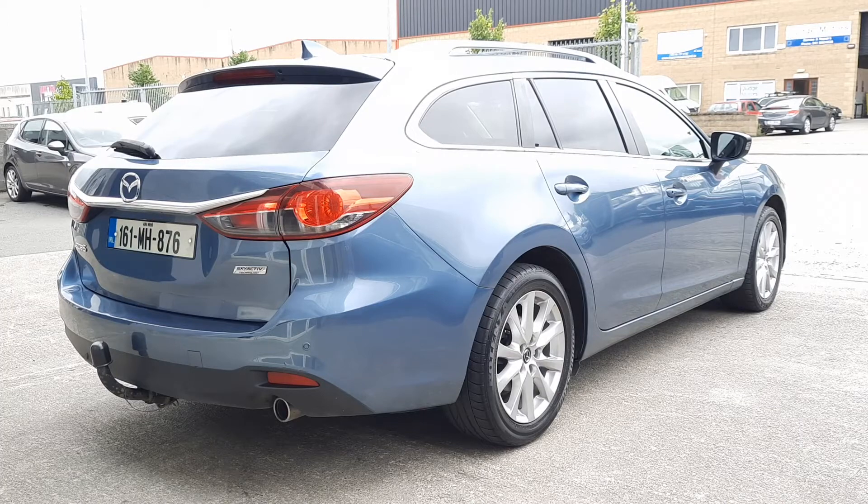This one is finished in a nice blue metallic paint and has a rear tow bar. It also has rear privacy glass, front and rear parking sensors, Bluetooth, cruise control, dual zone climate control, and auto lights and wipers.